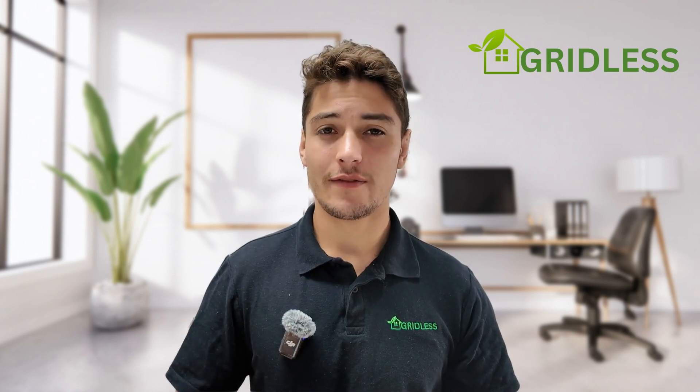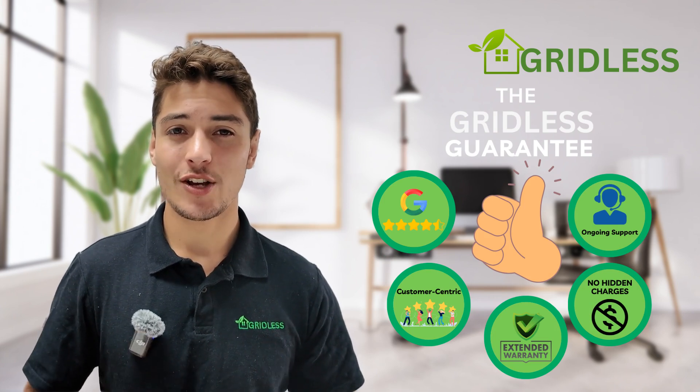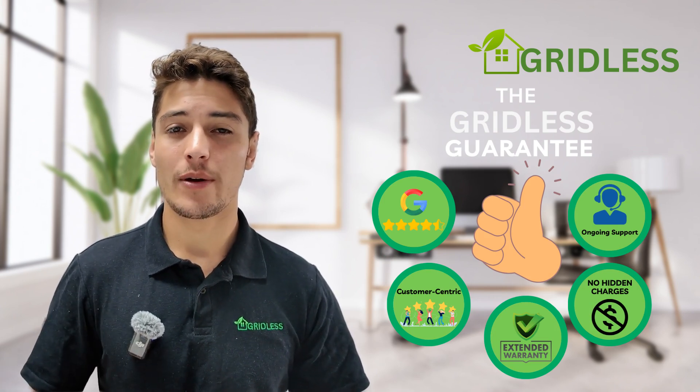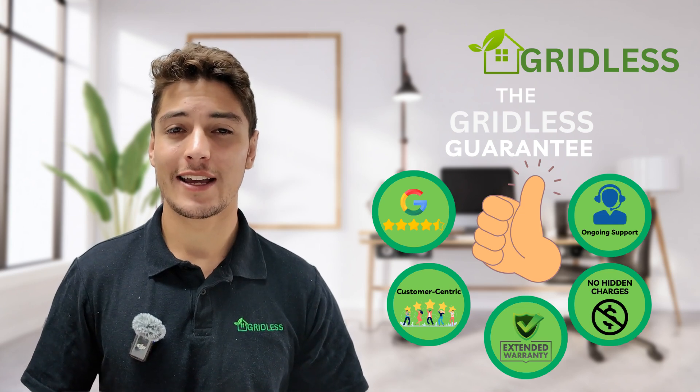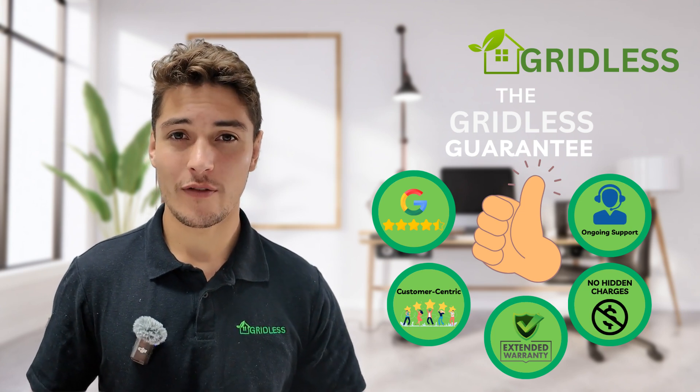My name is Jesse. I'm the owner of Gridless. We help connect you to the best installers in Australia and we help you get the government rebates as well. So if you're interested in getting an air conditioning system and you're based in Melbourne, please visit gridless.com.au. We'd love to help you out for free.